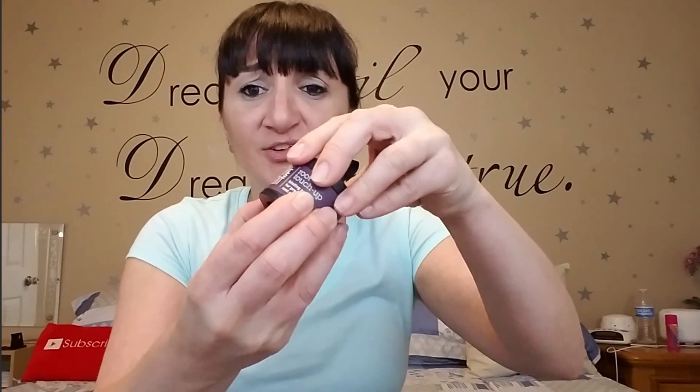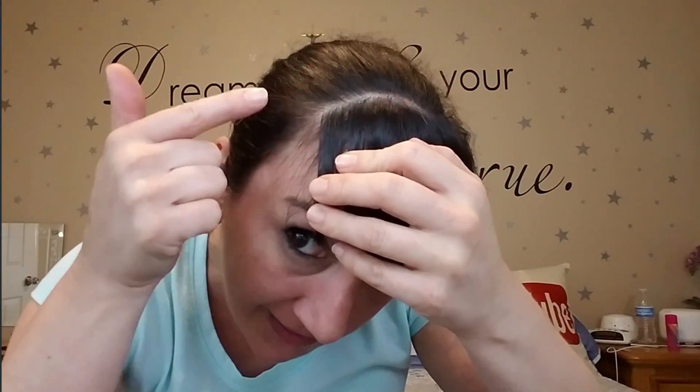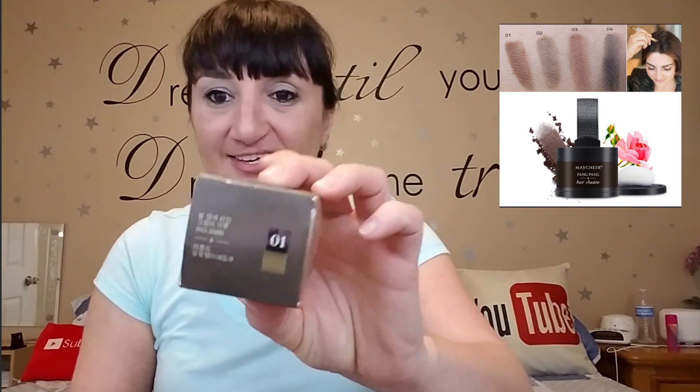Before I open up the first one, I'm gonna let you know what I have already. This right here is Style Edit — it's made to cover up your grays. You put it wherever you have grays. It's good for people with minor grays, not if you're looking to cover a whole entire root. The one at the salon is $24 plus tax; this one I paid $2.80 from Wish.